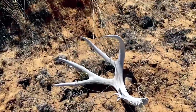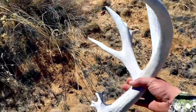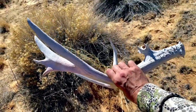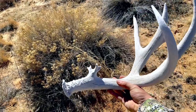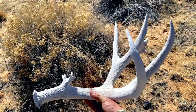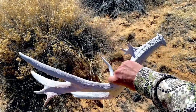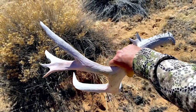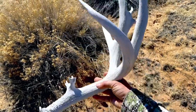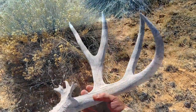Here comes a pickup — dude, that thing is freaking huge! That is a big freaking shed. Oh my god. Wow. It's been sitting here for a while — it's kind of pinked out on the back, but it is so cool.